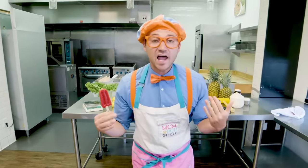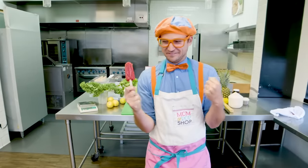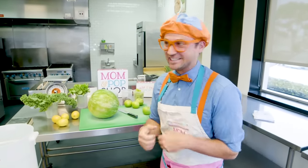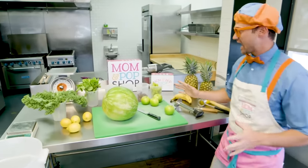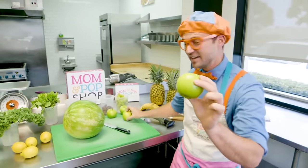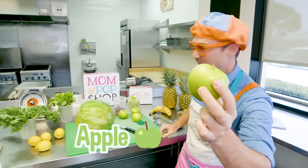Did you hear that? You and I get to make our very own Blippi flavor! Let's do this! Let's see what we have to work with! You know what kind of fruit this is, right? This is an apple!